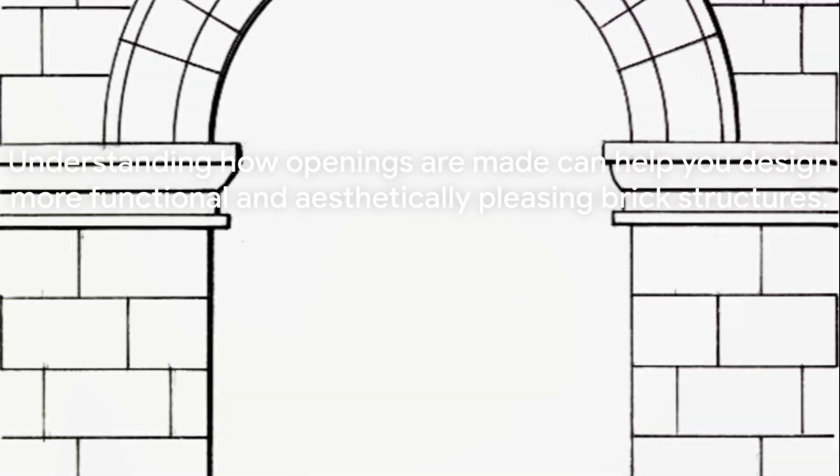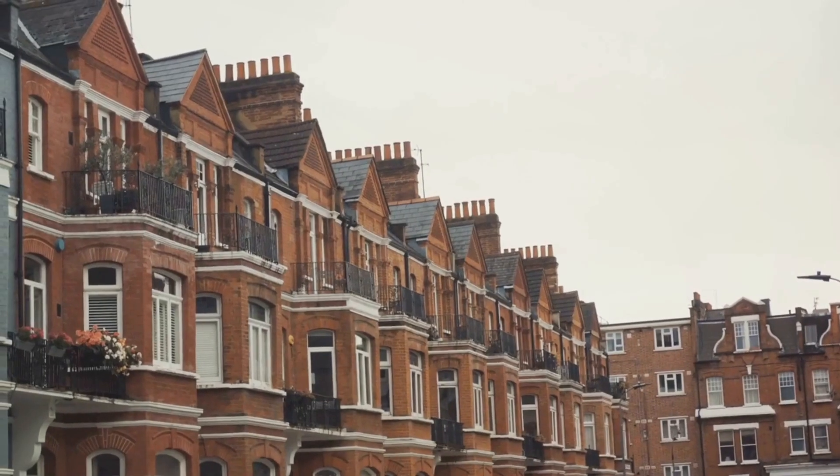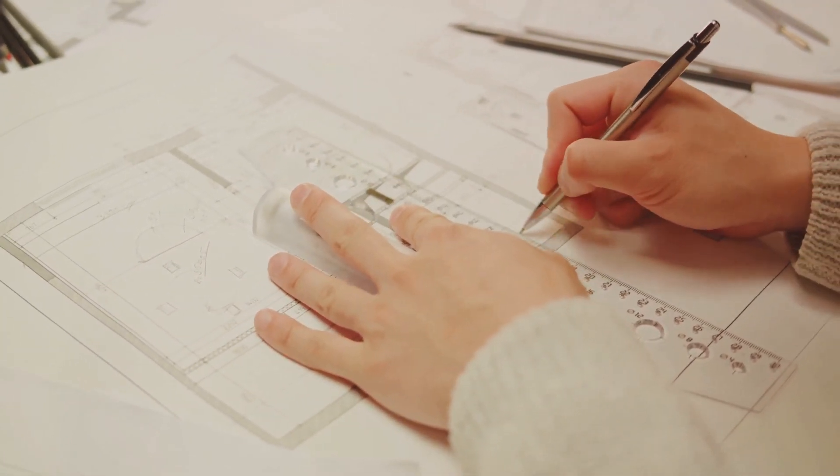For example, arches might be chosen for their classic, timeless appeal, while reinforced concrete beams might be used for larger openings or in more modern designs. Understanding how openings are made can help you design more functional and aesthetically pleasing brick structures that are not only solid and durable but also beautifully designed.